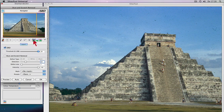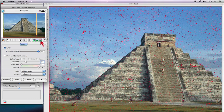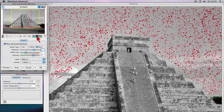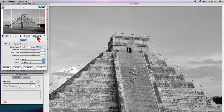Silverfast iSRD and SRD put you in control over dust and scratches. Any artifacts will be recognized and eliminated. Even with black and white film, scratches can be recognized and removed.